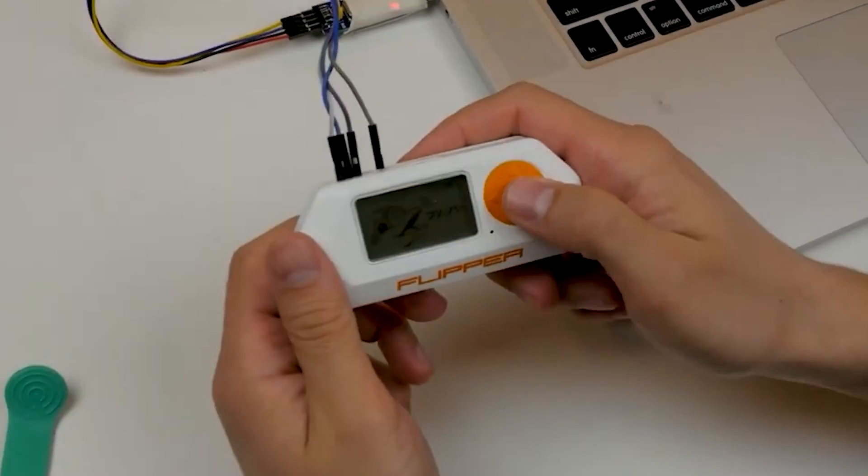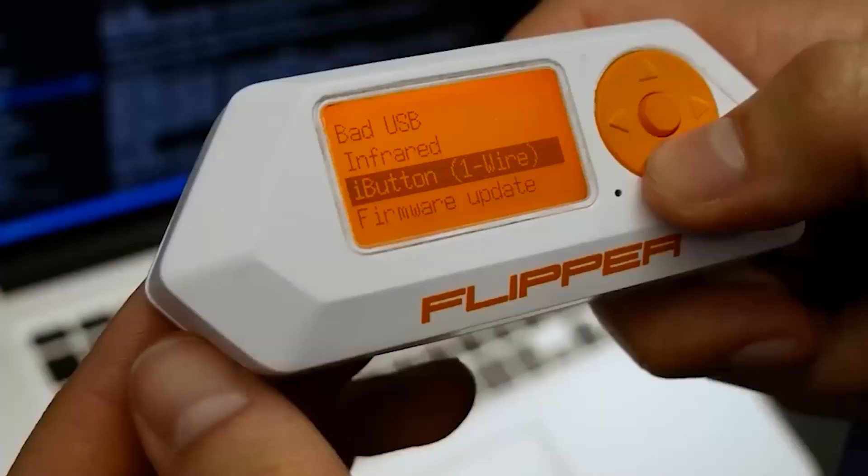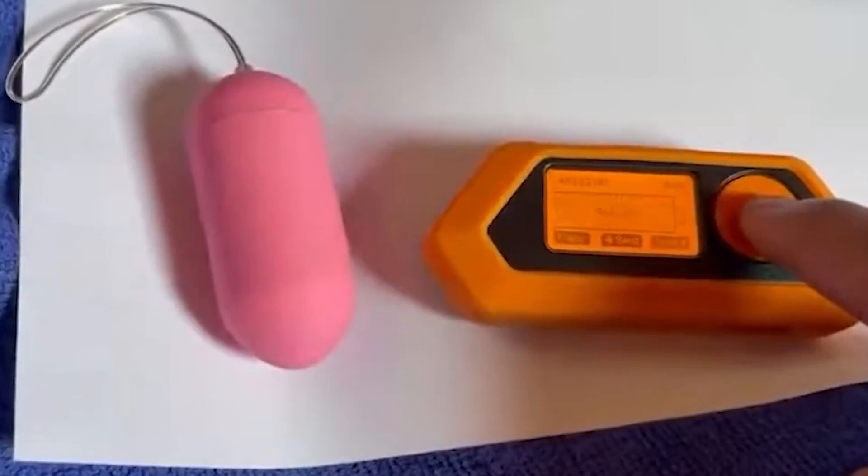This accessibility raises an important question: is it problematic that almost anyone with a cursory understanding of these technologies can potentially manipulate systems like petrol station signs? If there's a wireless device, this thing will find a way to attack it, mess it up, or even turn into it.